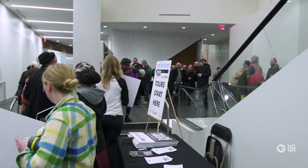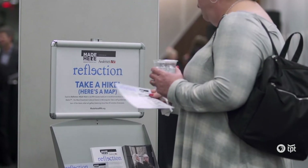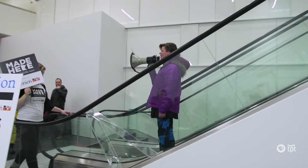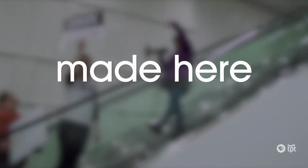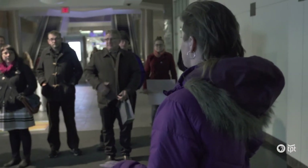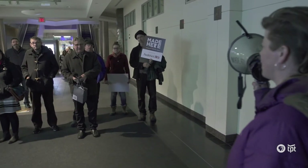Made Here is the largest storefront initiative in the nation — I feel kind of okay to say in the world. It's a project that pairs Minnesota-based creativity and artists with vacant commercial storefronts. The goal of Made Here is to make a walkable urban gallery experience for the community.